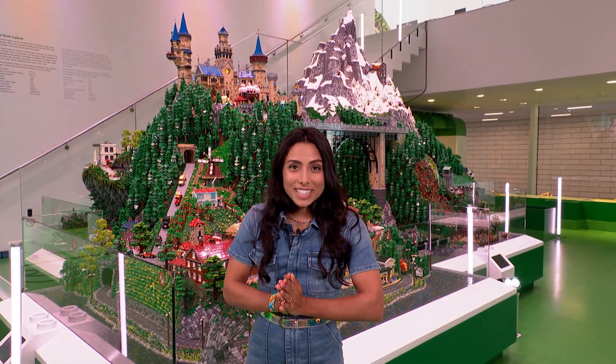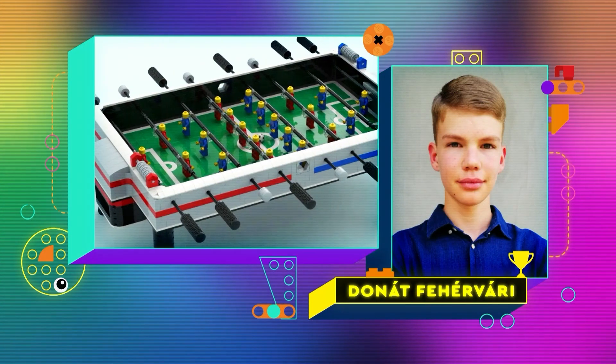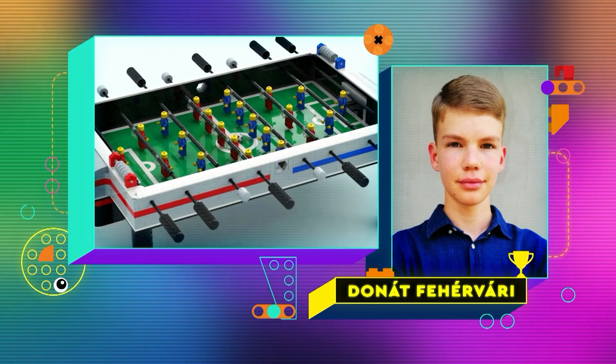LEGO Ideas fans, we have breaking news. We recently ran a contest called We Love Sports, and I can now reveal that the winning design is the LEGO Foosball Table.